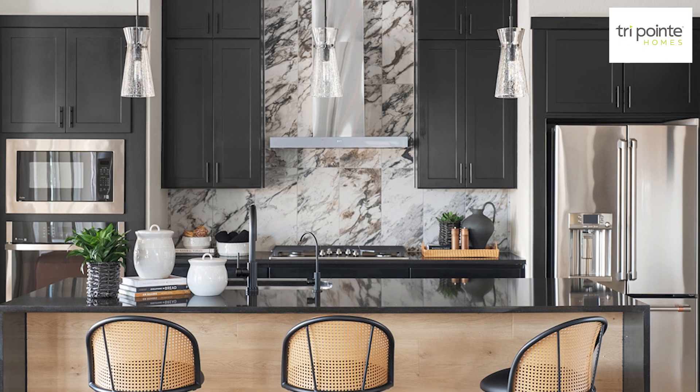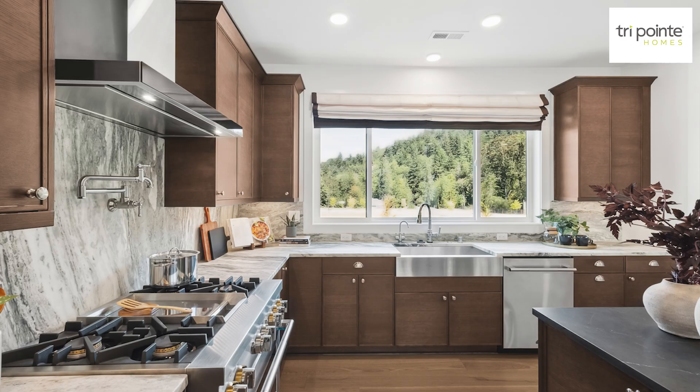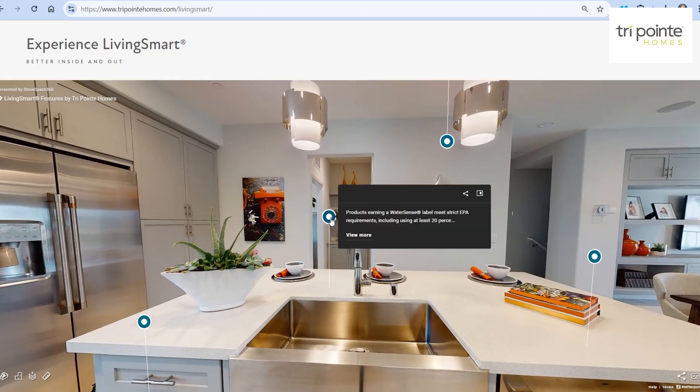TriPoint Homes incorporates sustainability through Energy Star appliances, built-in recycling, and touch faucets in their Living Smart program.